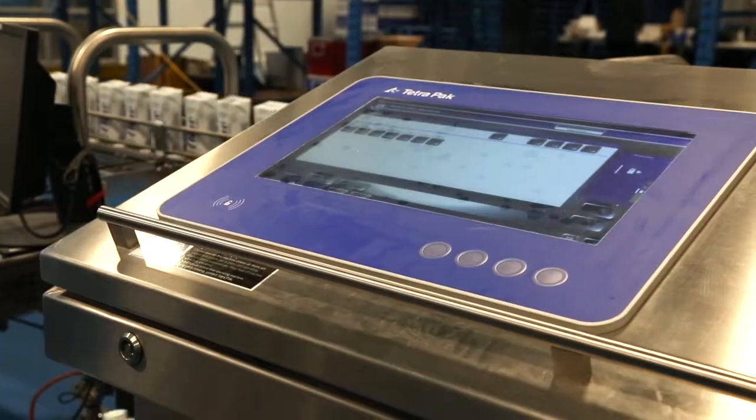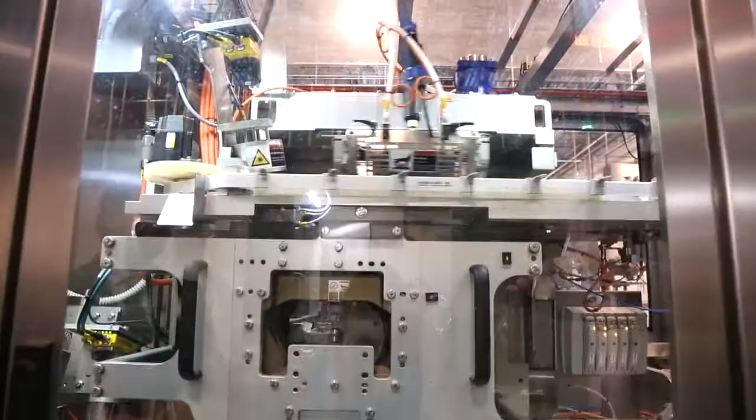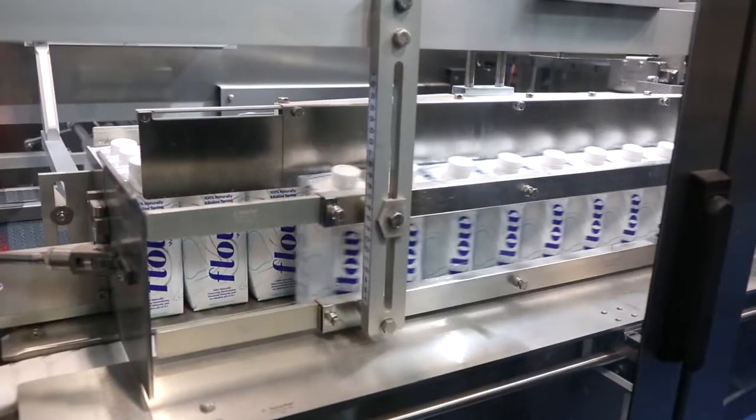What we have in front of us here is a Line Controller 30, which helps the operators monitor the entire production line. The operator can see at what point they are missing cardboard or hot melt, so they can add materials without losing production time and maximize the output of the machines.